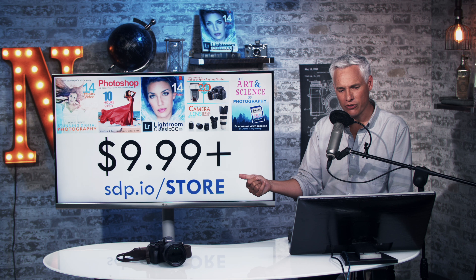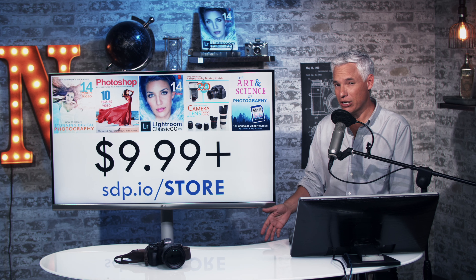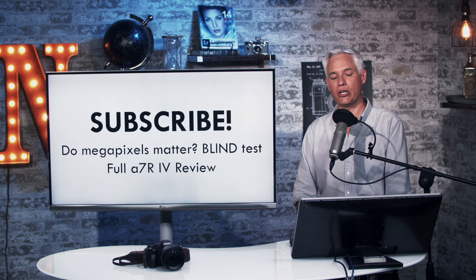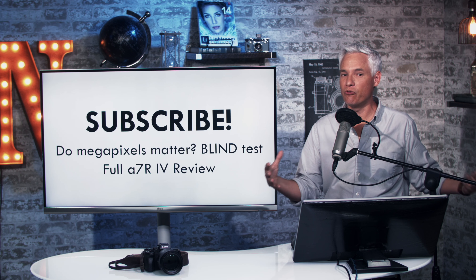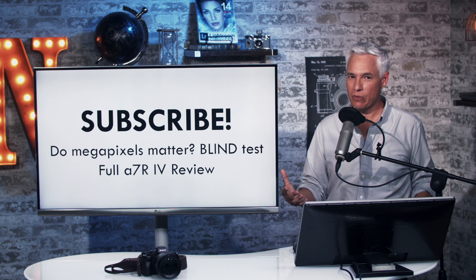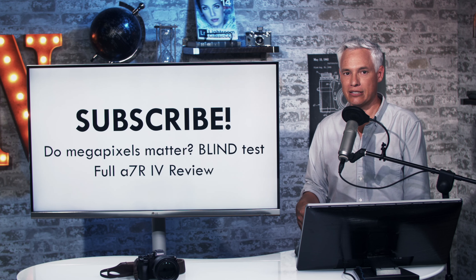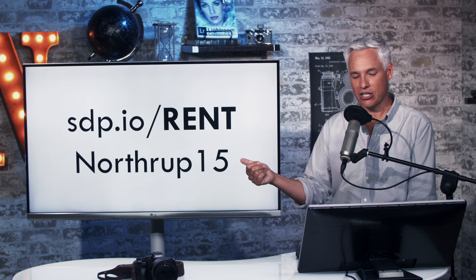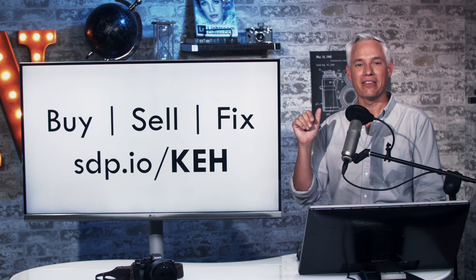Any follow-up questions can be answered below. Check the description — I'll link to these files so you can play with them yourself. Subscribe to see our upcoming print test, where I'll print these at varying scales from 8x10 up to very large and show them to regular people to see if they can perceive the differences and whether those megapixels actually matter. We'll also have a full A7R IV review compiling all our test results. For rentals, sdp.io/rent with coupon code NORTHROOP15. Our partners KEH will buy, sell, or fix your camera gear. Thanks so much — bye.